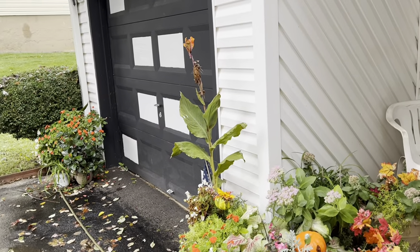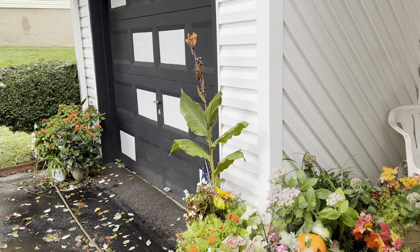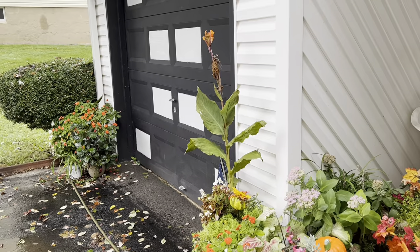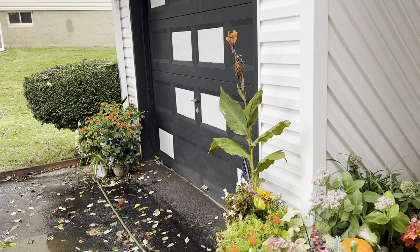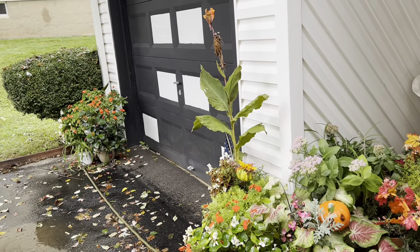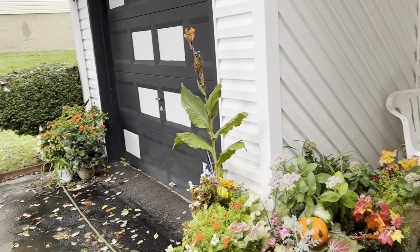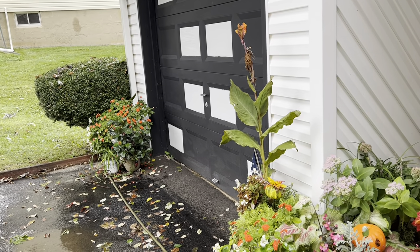Hello everyone, and welcome to Serenity Garden of Orchids. Today it is cold and rainy — the remnants of Hurricane Ian. It's been raining for the last four days and pretty dreary and cold in Pennsylvania. My name is Vanessa, and our garden is on Zone 7A. Today I'm going to be sharing a quick video showing you my cannas.